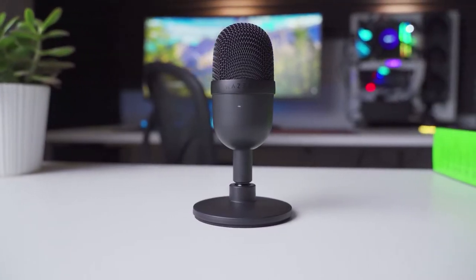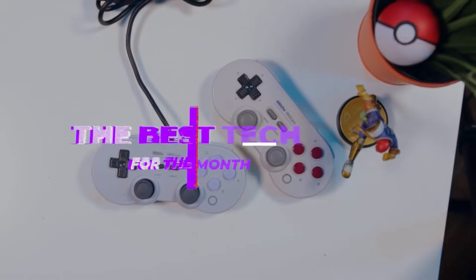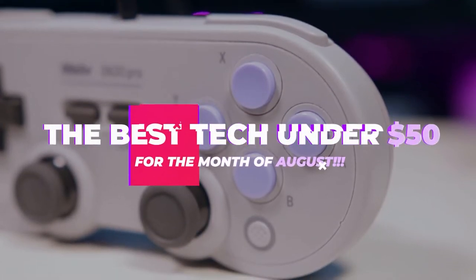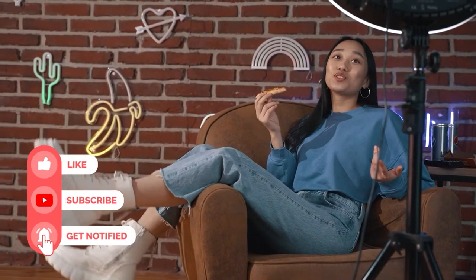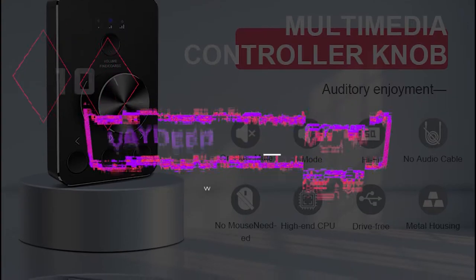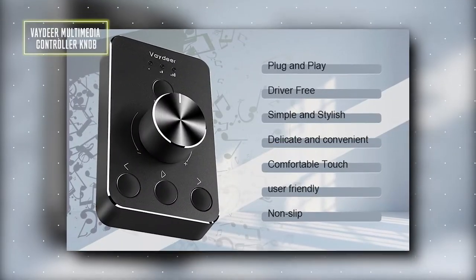Hey guys, and welcome to another video from Disrupt Tech, where today we're going to be telling you about the best tech under $50 for the month of August. But before we get into all that, please make sure to drop a like on this video, subscribe to the channel, and of course ding that notification bell. Number 10: the Vandir multimedia controller knob. This is a great volume control